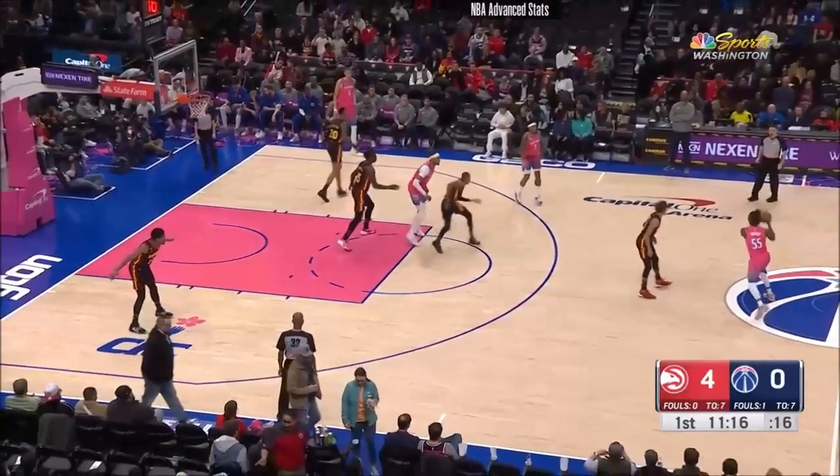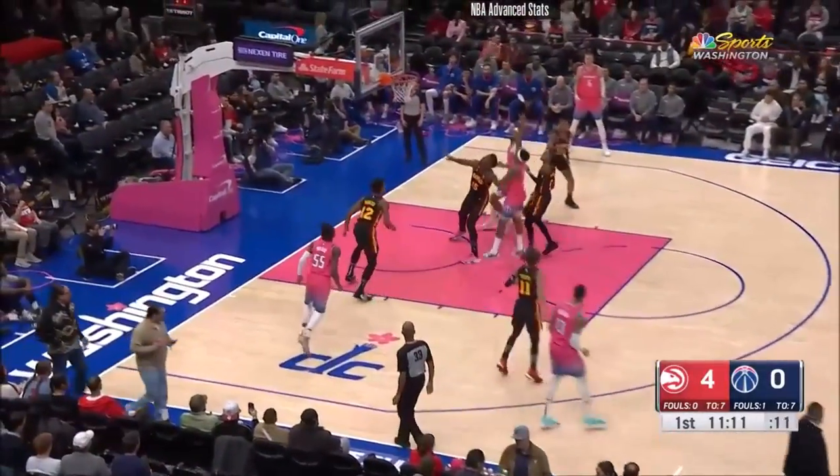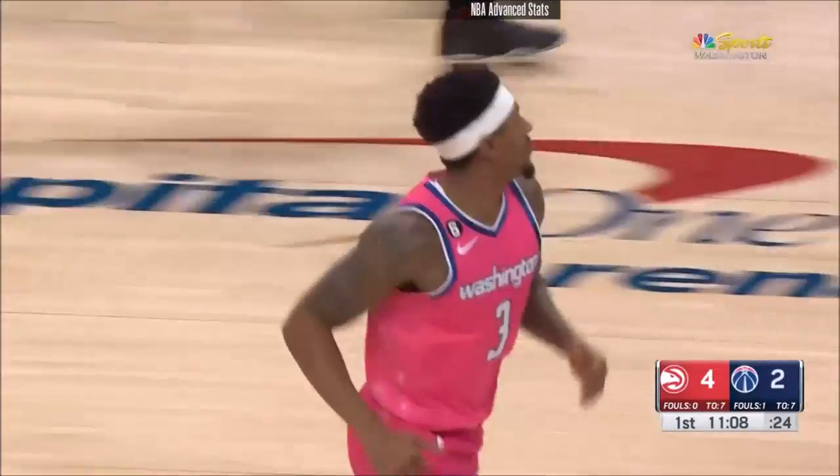We saw that last night in that game against Detroit. The Wizards came back and won that game courtesy of the game winner — first of his career for Daniel Gafford — as the floater goes down for Brad.